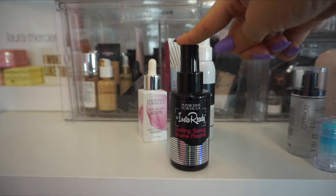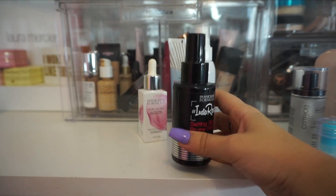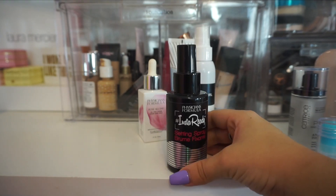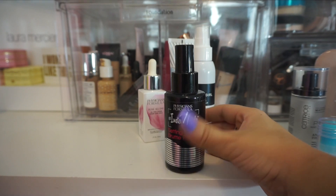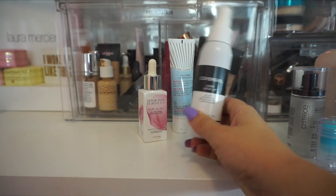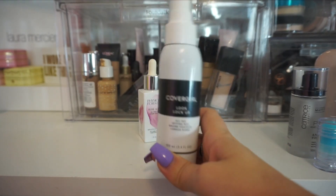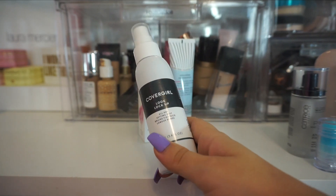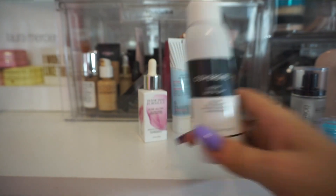Up next I have the setting spray from Physicians Formula — this is their InstaReady setting spray. I like this one and went through a decent amount of it. I like having a drugstore option as far as setting spray because the ones I've kept so far are high end. So I am going to keep this one in my collection. The next one from CoverGirl is their Lock It Up, and this one for me isn't my favorite — it's okay, but I don't notice a huge difference when I use this. So I'm going to throw that in my declutter.